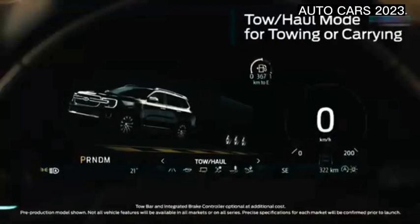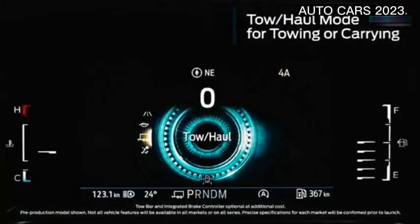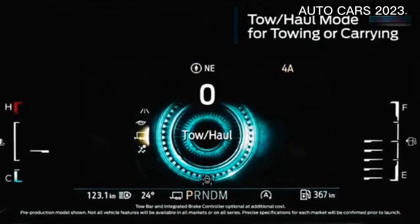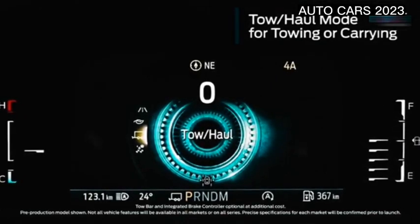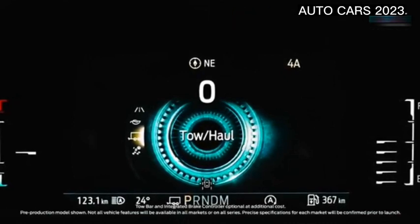The interior of this car carries a modern and contemporary theme. This is reflected in the use of a large 12-inch head unit that dominates the center console, much like a Tesla car. The speedometer is fully digital and can display various information.